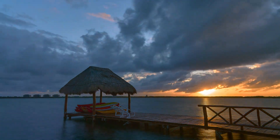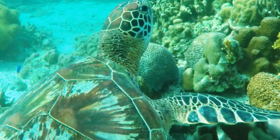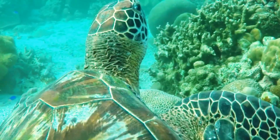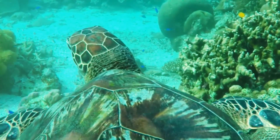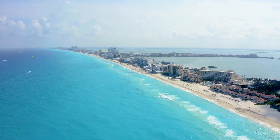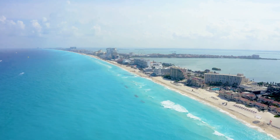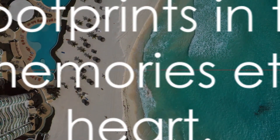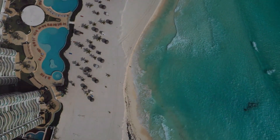Did you know that Cancun's beaches are also an important nesting ground for sea turtles? From May to October, these gentle creatures return to the beaches to lay their eggs, a spectacle that adds another layer of wonder to Cancun's already enchanting coastline. The beaches of Cancun are truly a paradise for beach lovers. Whether you're seeking adventure, tranquility, or simply a stunning backdrop for your sunset selfies, Cancun's beaches offer a cornucopia of experiences. So prepare to leave your footprints in the sand and take home memories etched in the canvas of your heart.